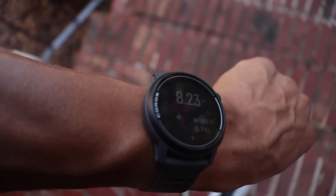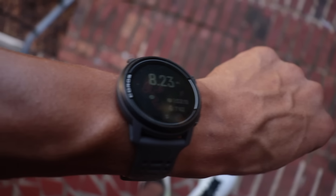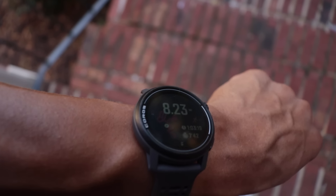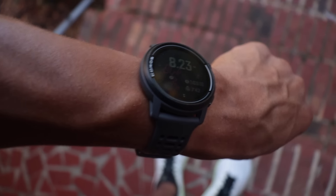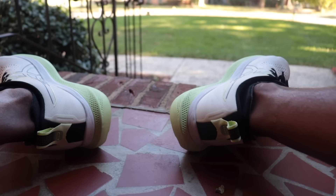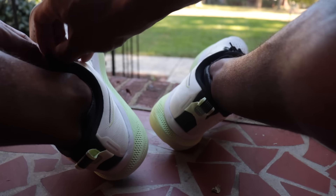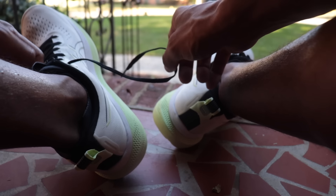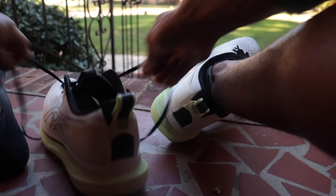8.23 miles, 7:42 pace, one hour three minutes and nineteen seconds. That run was moderately to maximally unenjoyable, but we still dropped another hour of aerobic base building. One more hour in the bank.